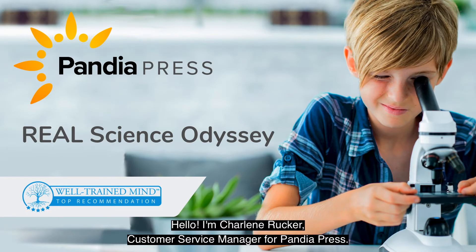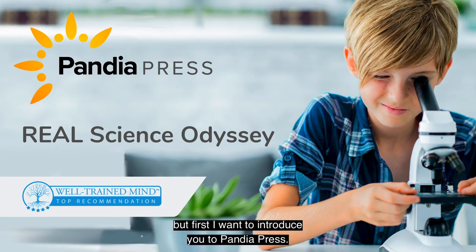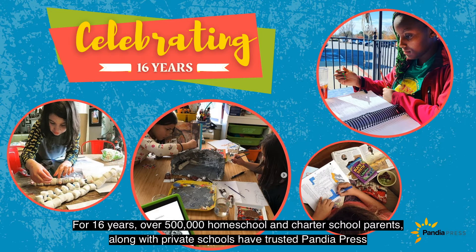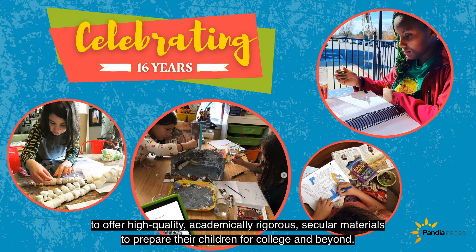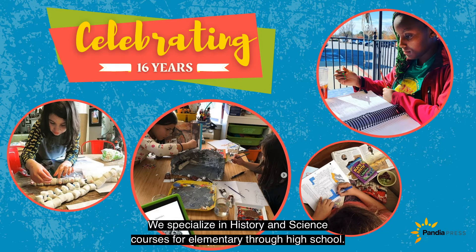Hello! I'm Charlene Rucker, Customer Service Manager for Pandaya Press. Today I'm going to walk you through our Real Science Odyssey series, but first I want to introduce you to Pandaya Press. For 16 years, over 500,000 homeschool and charter school parents, along with private schools, have trusted Pandaya Press to offer high-quality, academically rigorous, secular materials to prepare their children for college and beyond. We specialize in history and science courses for elementary through high school.